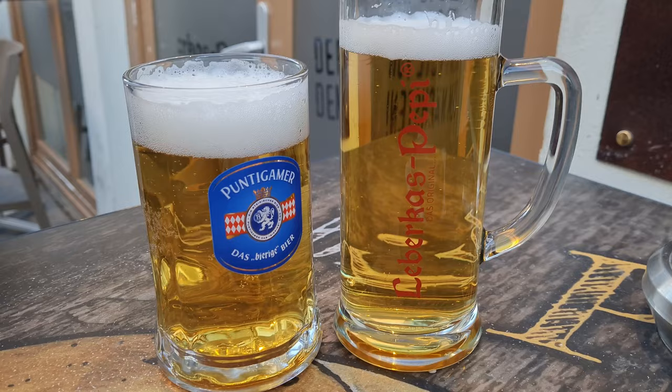Another thing you have to consume when you come to Vienna is a cold beer, because Austria loves beer.